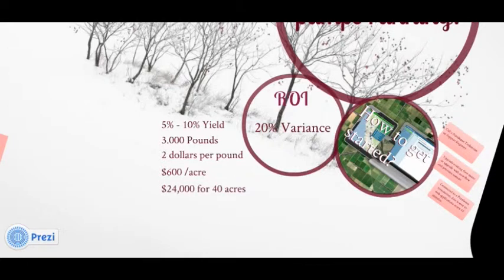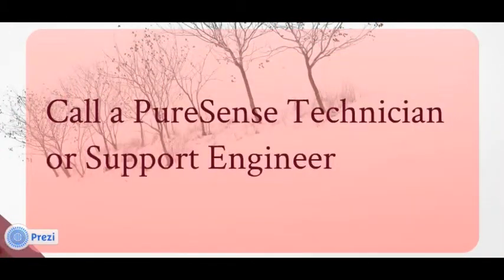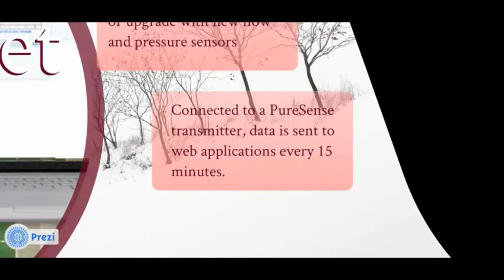So that's a summary of some of the benefits. Now, how do you get started? Call PureSense to have one of our technicians survey your farm and pump systems to determine what you need to automate your flow meter measurements. PureSense can upgrade existing flow meters so they can support automation, or even help you with the selection and installation of new flow and pressure sensors for real-time monitoring. The sensors are connected to the PureSense transmitter, PS Connect, to send field data to the PureSense web application every 15 minutes.